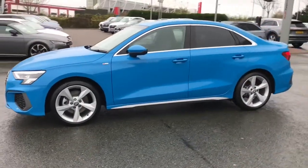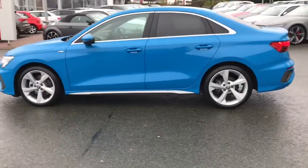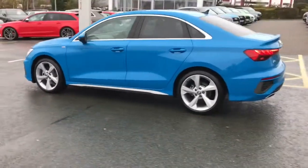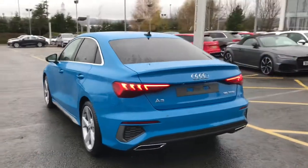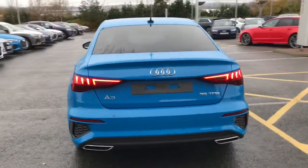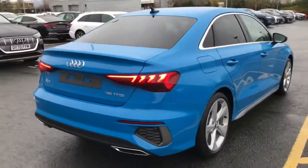The vehicle features LED headlights with LED rear lights and 18-inch 5-arm dynamic design alloy wheels. It also has privacy glass to the rear and rear side windows, and features rear parking sensors along with sport suspension.